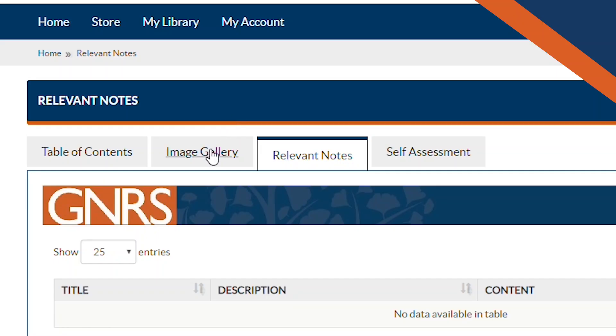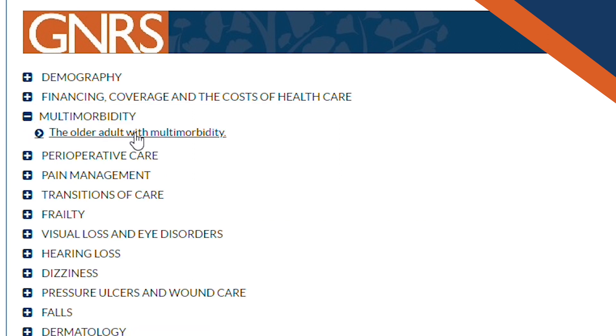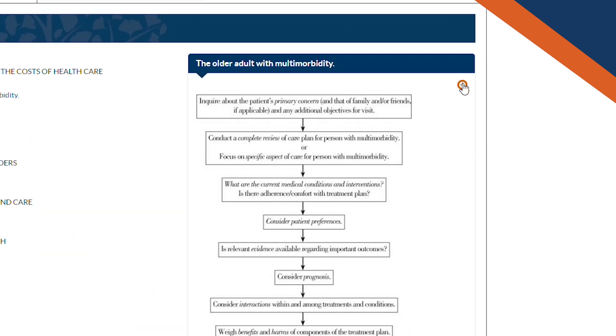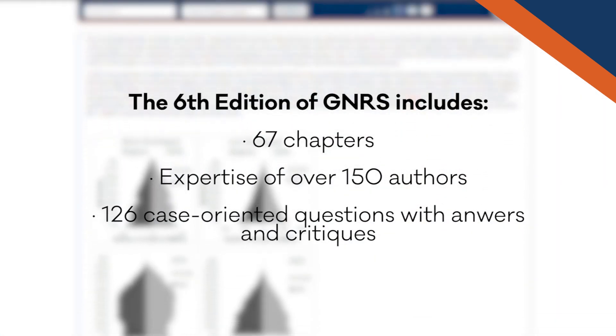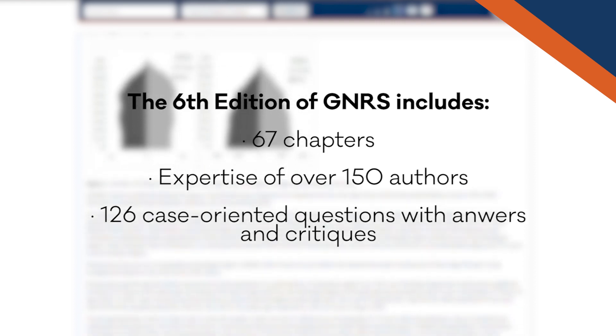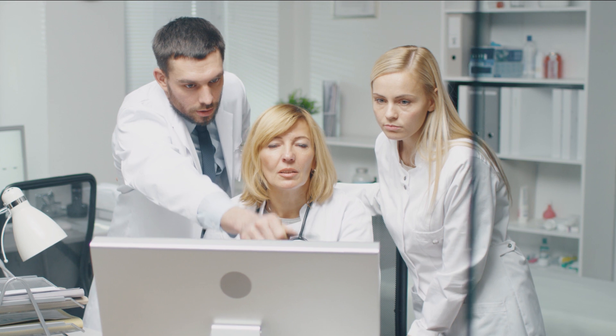The value of the text is, number one, it's one-stop shopping. We all know you can Google an issue here and there, but this is a text that's pulled together the latest information about any situation that you might come into with regard to older adults and helps you deal with that problem at a real hands-on clinical basis.